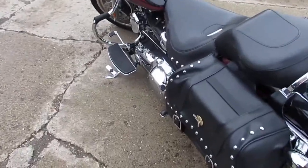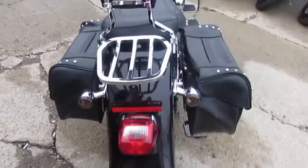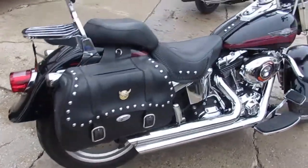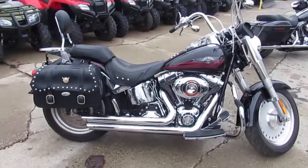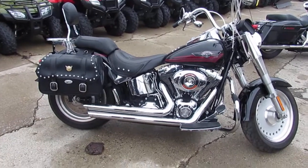It's got the Vance and Hines short side exhaust. It's got saddlebags, a backrest with a luggage rack, and a Screamin' Eagle air intake. On the handlebars we've got chrome switches and chrome switch housings. It's got a nice set of crash bars on it. As you guys can see in the video, the paint's perfect and the chrome shines like new. You guys can buy with confidence.